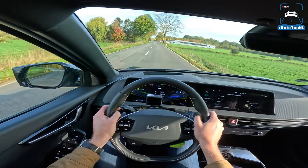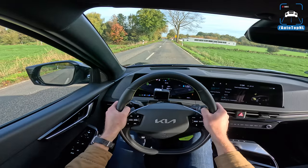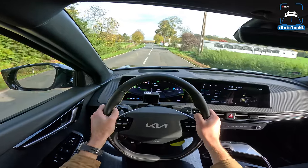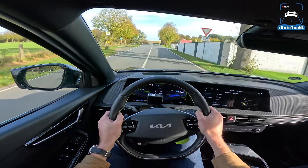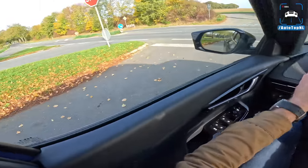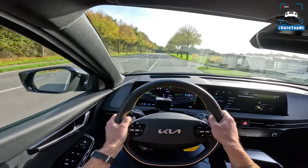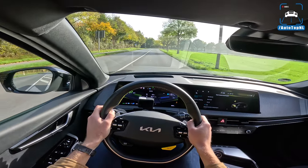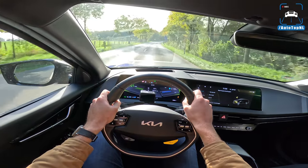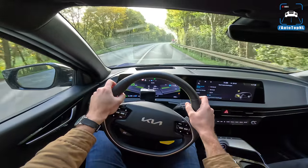Let's do a launch — EV GT mode, full throttle. There's quite a bit of wheelspin, especially at the front. The fastest zero to 100 we've been able to measure is 3.7 seconds, which is a bit slower than the 3.5 seconds Kia claims. But nonetheless, very quick. The battery wasn't fully charged and the car had been on track, so the tires weren't perfect — that does make a difference.